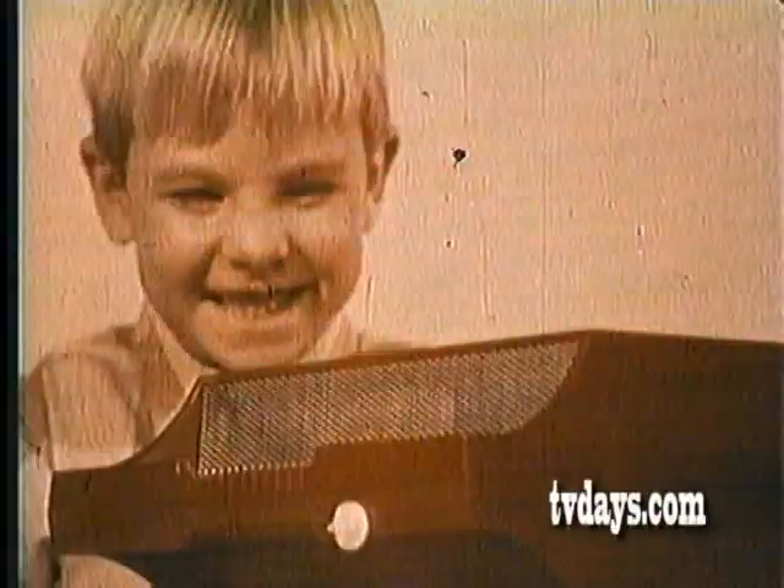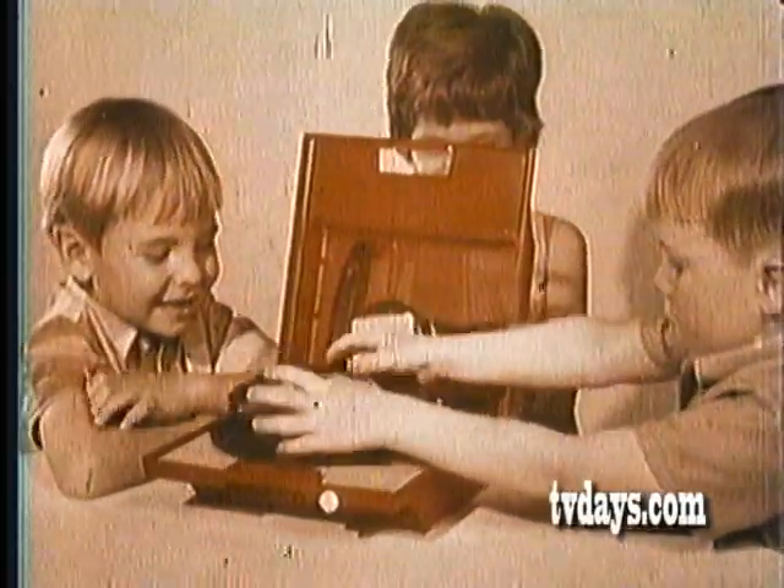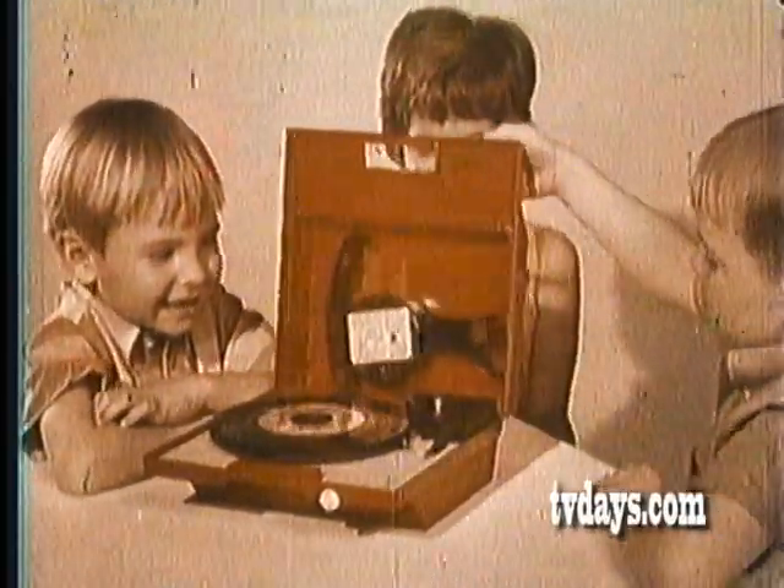Hi! I'm a special kind of record player just for kids. I'm Close and Play. When you close me, I play. Open me, and I stop like magic. See? There's no needle or tone arm to handle.